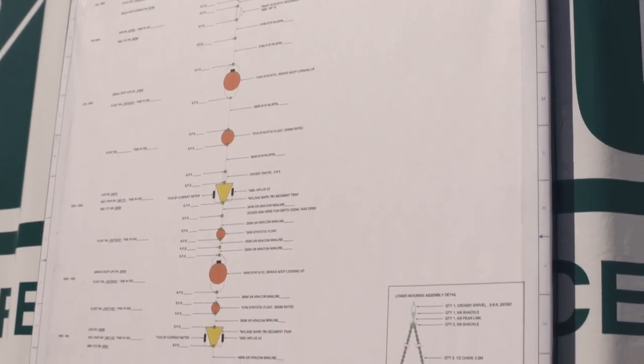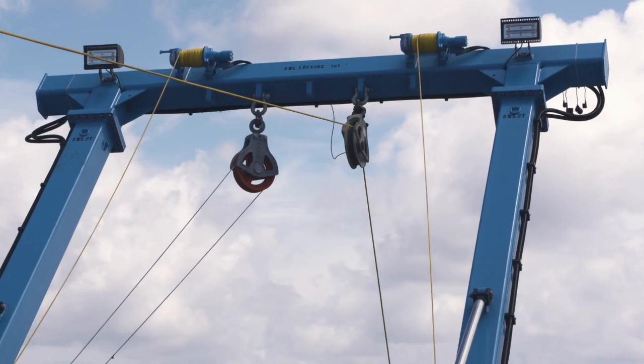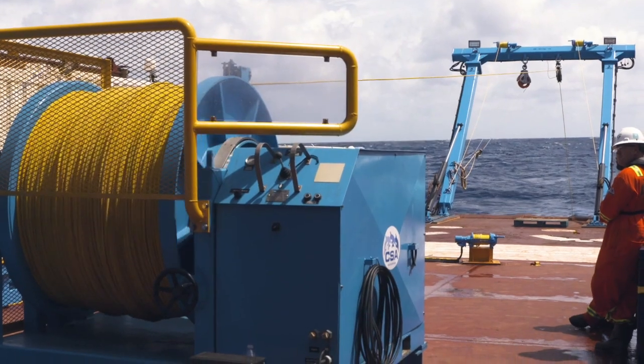And that's no easy feat. The longest mooring is about 4,000 meters long, and the others are 500 meters and 32 meters, and they go really deep into the ocean.